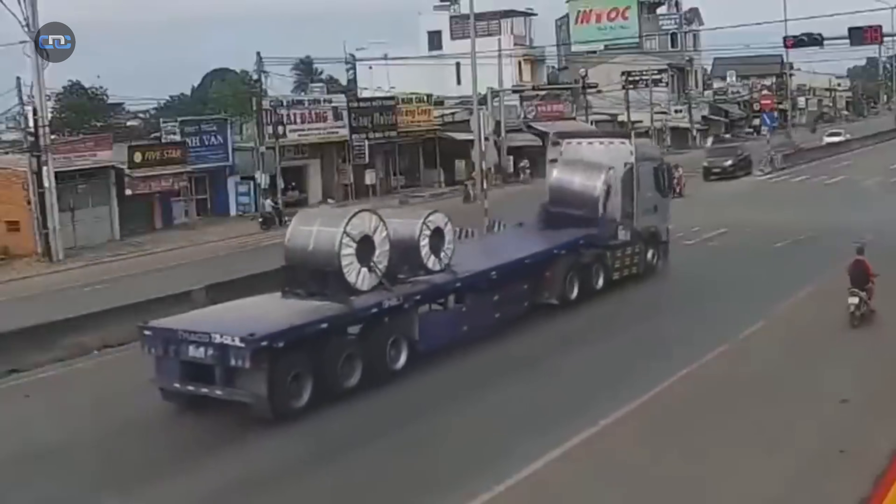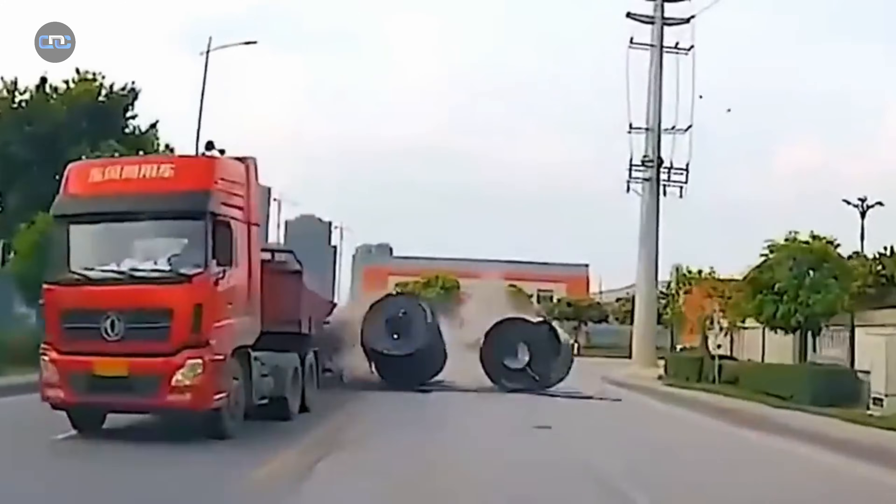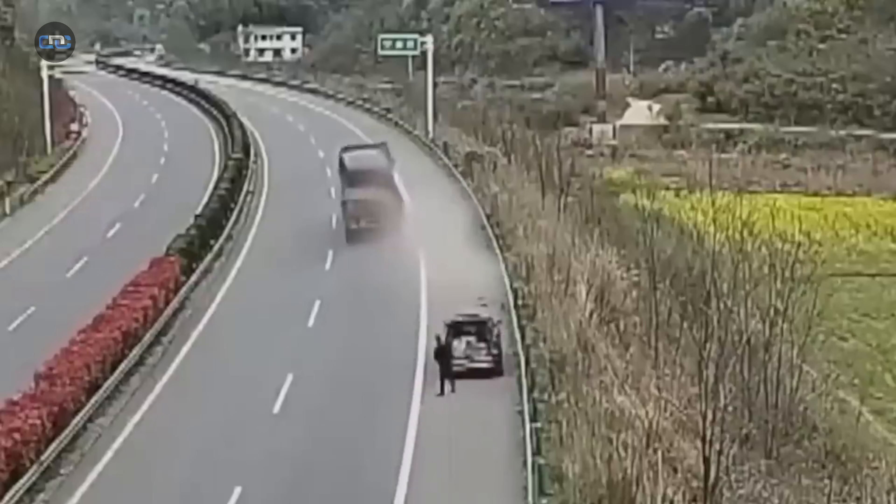Starve before hauling steel coils. Go broke before transporting pipes. That's a saying that echoes across the highways, a warning every veteran trucker knows by heart.